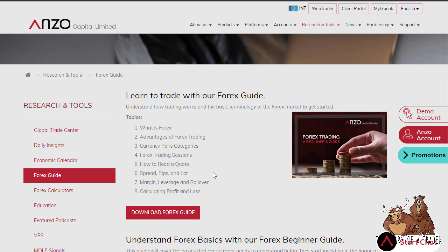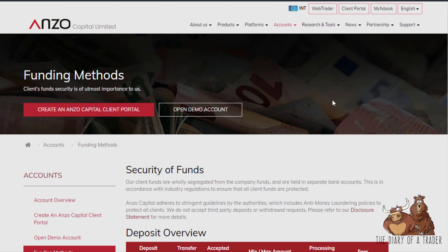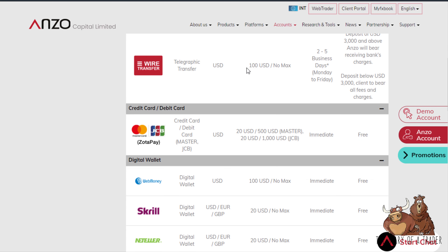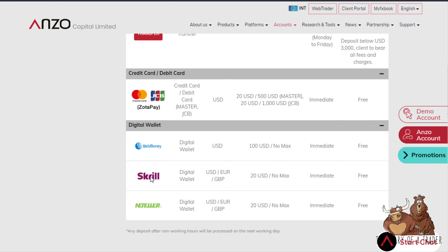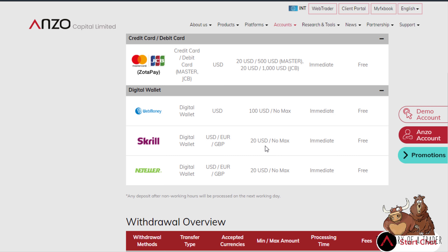There's also a Forex guide to teach you how to trade forex — a good basic rounded education to get you started. There's no fixed minimum deposit overall, but there are minimums per funding method: bank wire is $100, credit cards are $20. They support Skrill, Neteller, WebMoney, JCB, and Mastercard among other payment options.